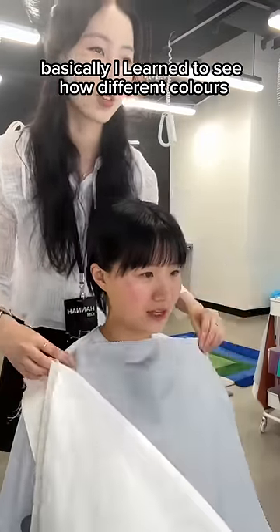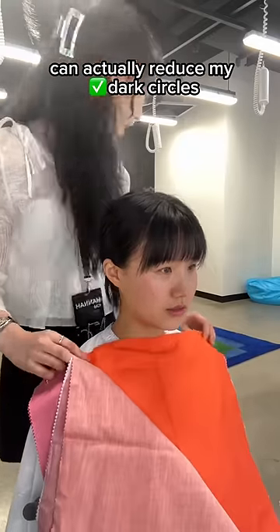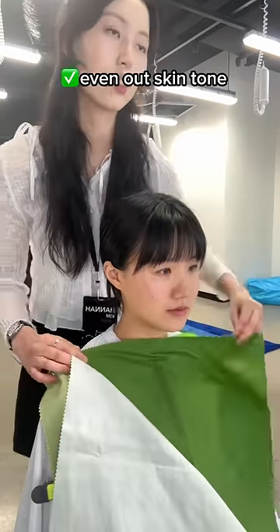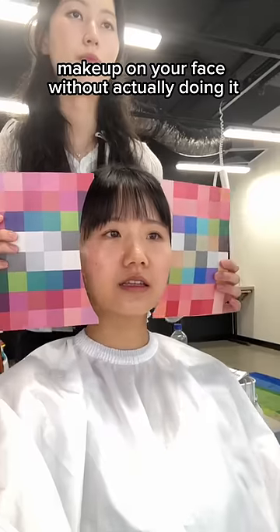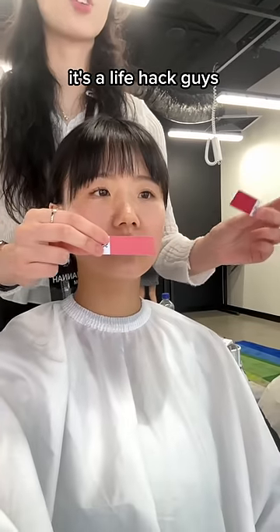Basically, I learned to see how different colors can actually reduce my dark circles, hyperpigmentation, and even out my skin tone. It's basically like putting on makeup on your face without actually doing it. It's a life hack, guys.